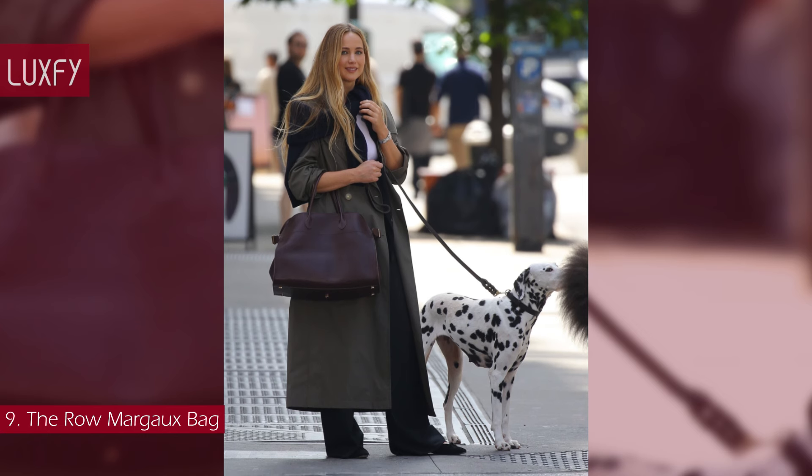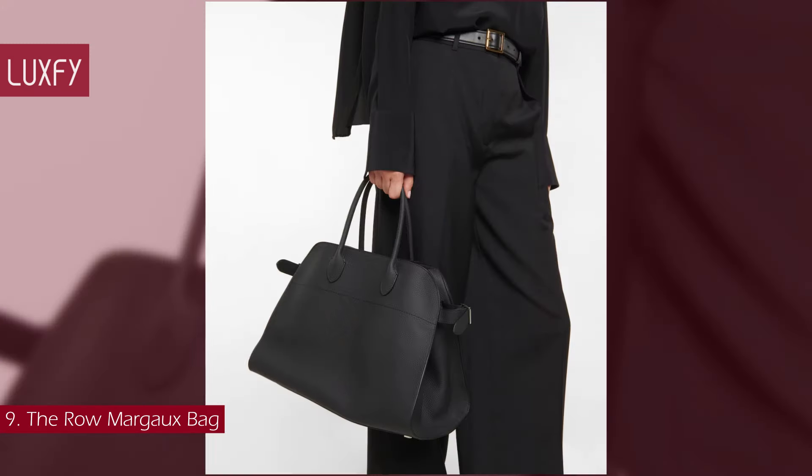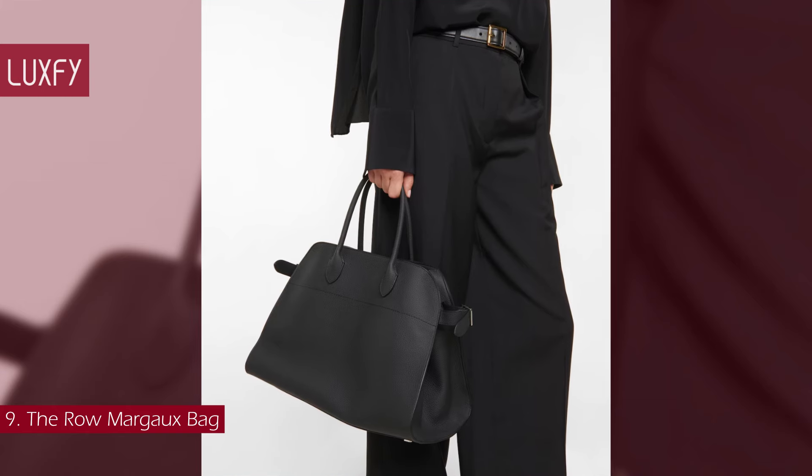It will truly be a staple in 2024. The Margaux 15 bag is sold for $4,390.